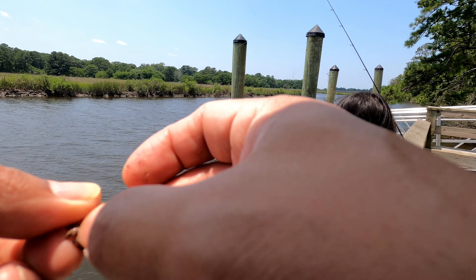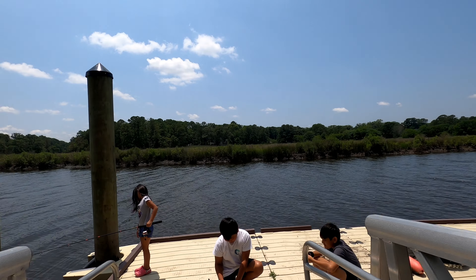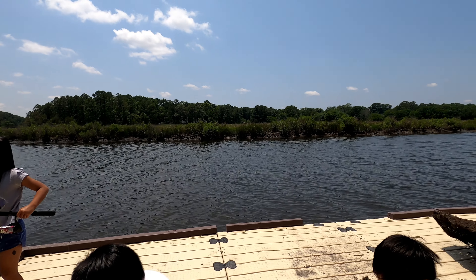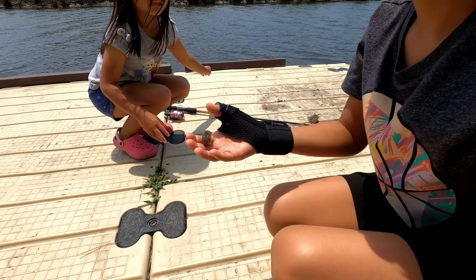We're going to cut this one in half. Looks like Isaac got something — it looks like a minnow. He did not get skunked. That's a minnow. Big one.